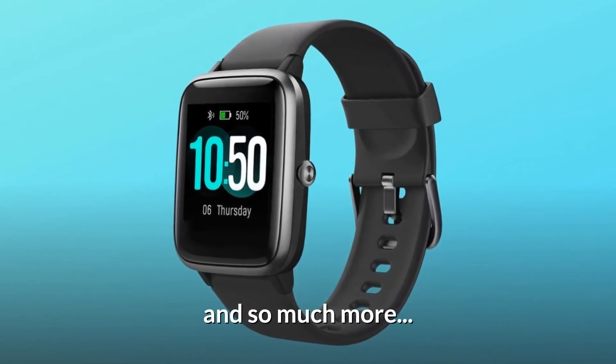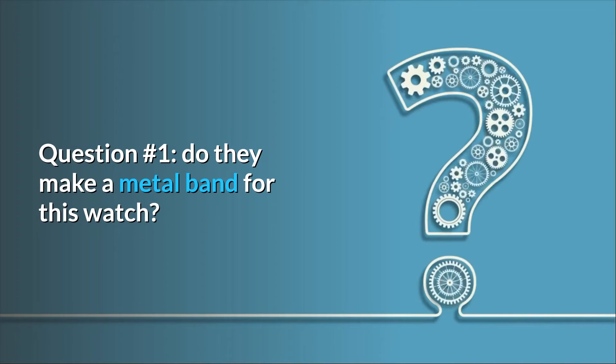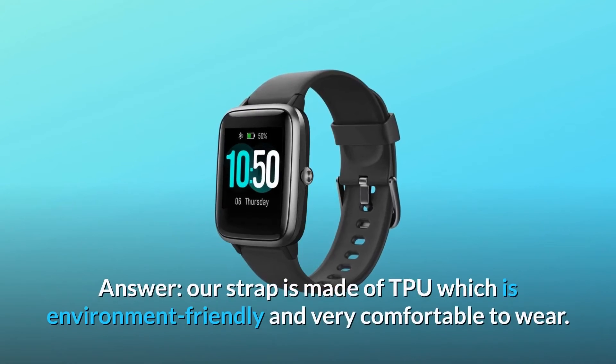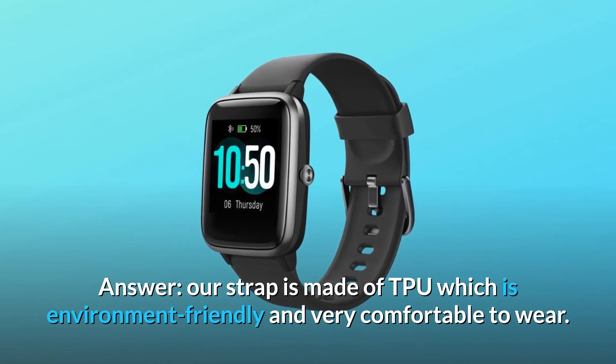And so much more. Some common questions. Question number one: do they make a metal band for this watch? Our strap is made of TPU, which is environment friendly and very comfortable to wear.